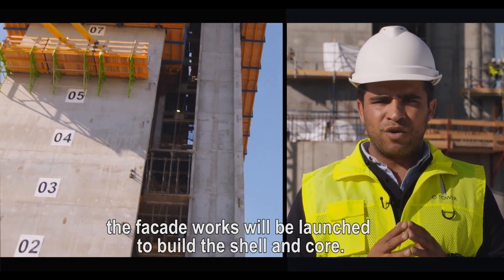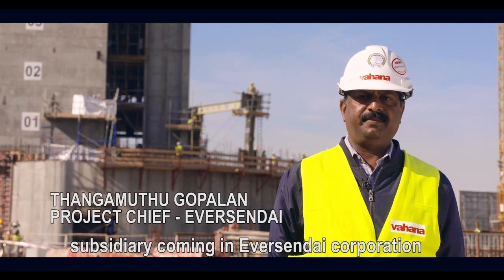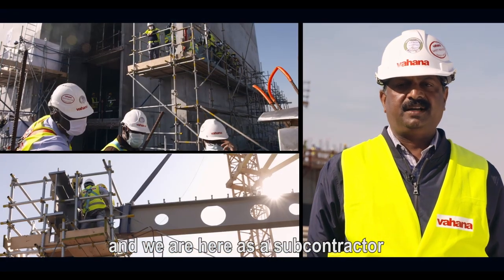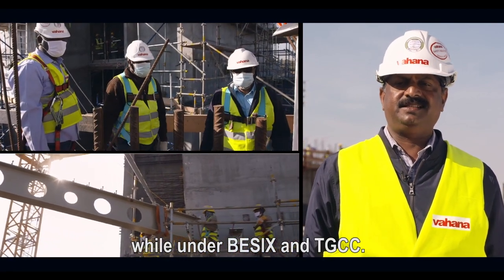En parallèle, il y aura les travaux de la façade qui doivent démarrer pour venir constituer le clos couvert. Nous sommes de Vahana Construction, le subsidié de l'Aversandai, qui est basée en Malaisie. Et nous travaillons ici comme sous-traitant sous le B6 TGCC.